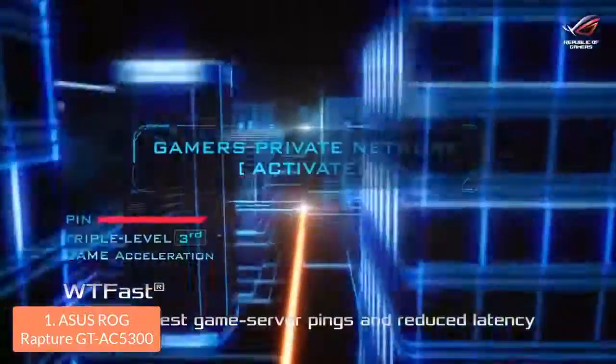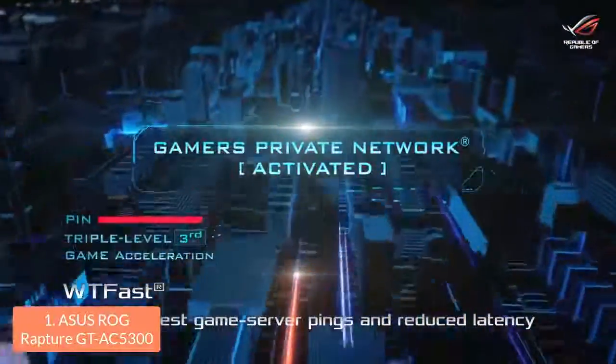To conclude, if gaming is your primary goal and you want to improve your internet connection for increasing your gaming experience, then you should definitely take this router into consideration.